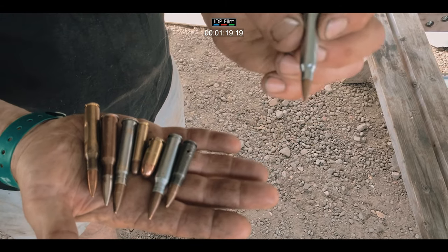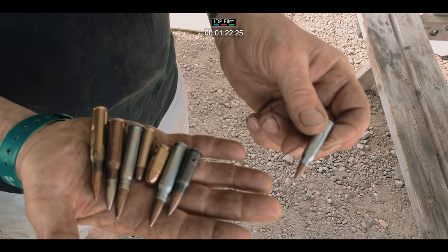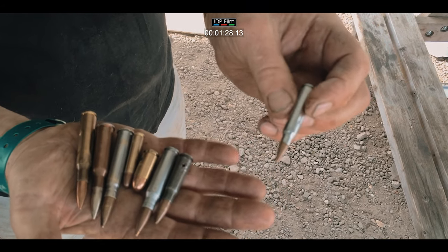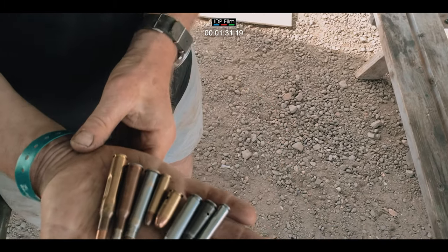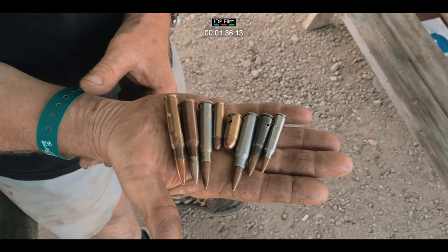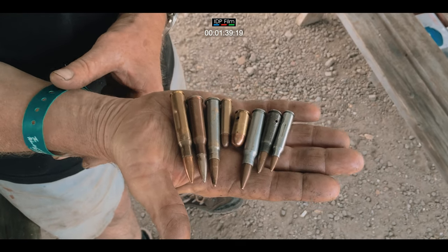That is the 5.56 NATO which is used in the SA80, the M16, the French FAMAS, the German G33 and HK53. That is a sample of just a very few of the different calibres of rounds that do exist. There are thousands upon thousands of rounds.